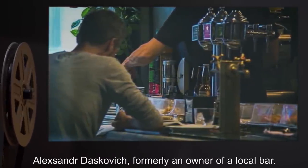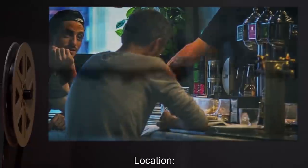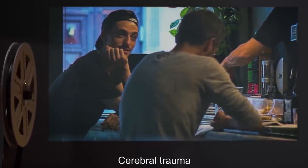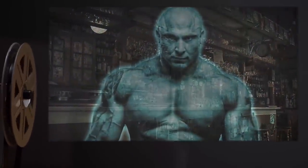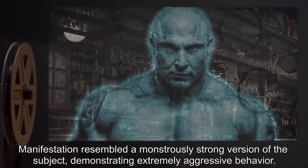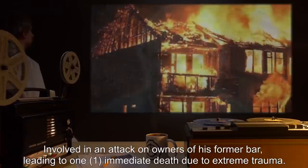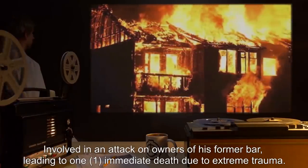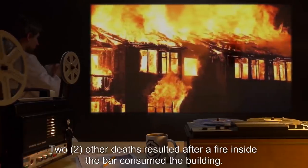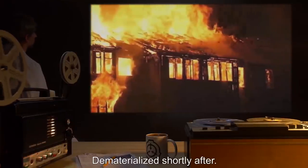Subject: Alexander Daskovich, formerly an owner of a local bar. Date: [expunged]. Location: [expunged] Russia. Cause of death: Cerebral trauma. Description: Manifestation resembled a monstrously strong version of the subject, demonstrating extremely aggressive behavior. Involved in an attack on owners of his former bar, leading to one immediate death due to extreme trauma. Two other deaths resulted after a fire inside the bar consumed the building. The cause of the fire is still unknown. Dematerialized shortly after.